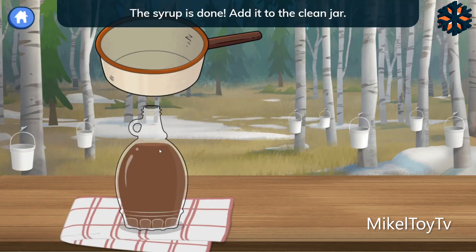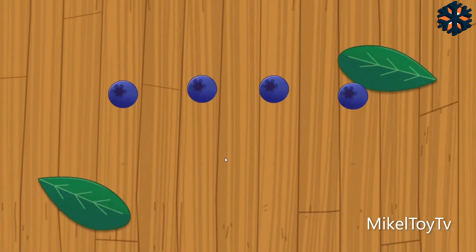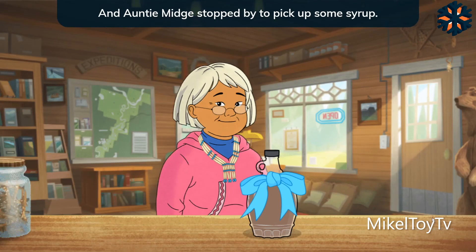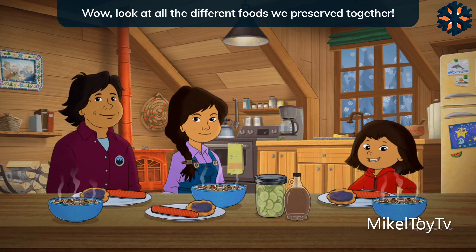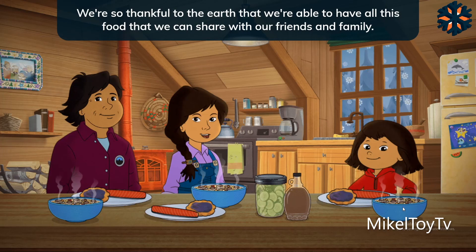The syrup is done. Add it to the clean jar. Put on the lid and spin the lid to close it. The syrup is so hot that the lids seal themselves closed. That helps the syrup stay fresh. Yay! We made birch syrup to save for winter. And Auntie Midge stopped by to pick up some syrup. Much thanks to Auntie Midge for giving us sap to help us make it. Look at all the different foods we preserved together! We worked hard this summer so we could have food to nurture us all winter, just like our ancestors. We're so thankful to the earth that we're able to have all this food that we can share with our friends and family.